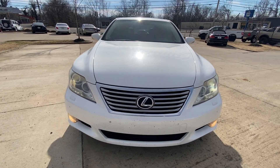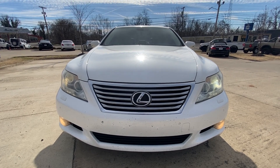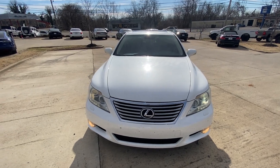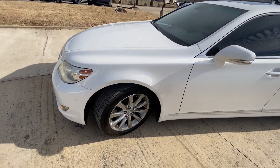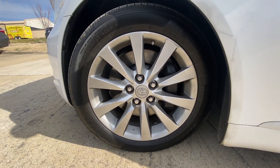As we get to the front end, we have our daytime running lights along with our high-intensity discharge headlamps, then fog lights down there. And down here we have 18-inch aluminum wheels.